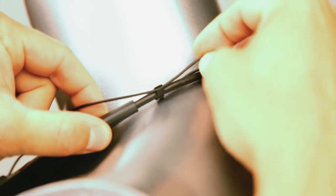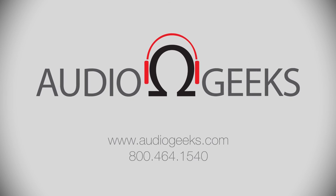The Fiatin BT100 NC. Go the distance now at AudioGeeks.com.